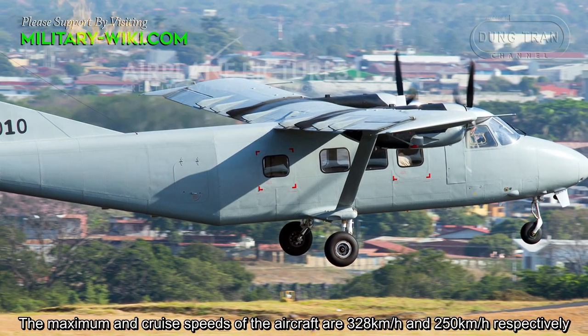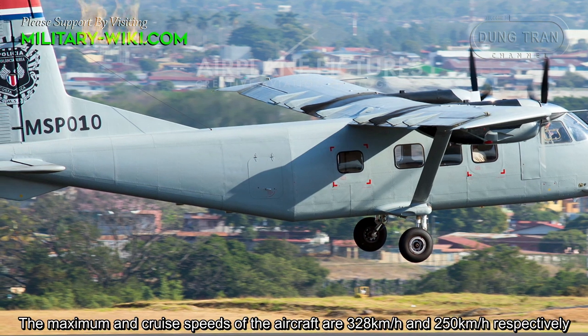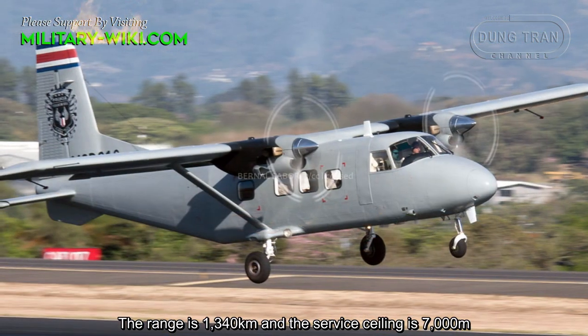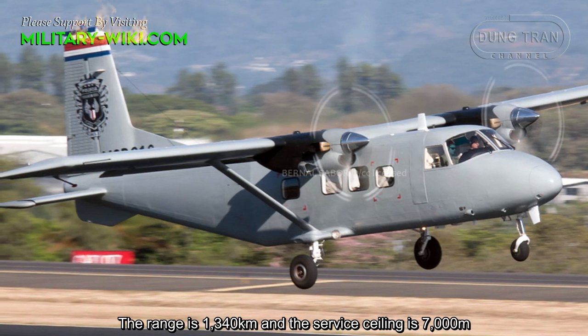The maximum and cruise speeds of the aircraft are 328 km/h and 250 km/h respectively. The range is 1340 km, and the service ceiling is 7000 meters.